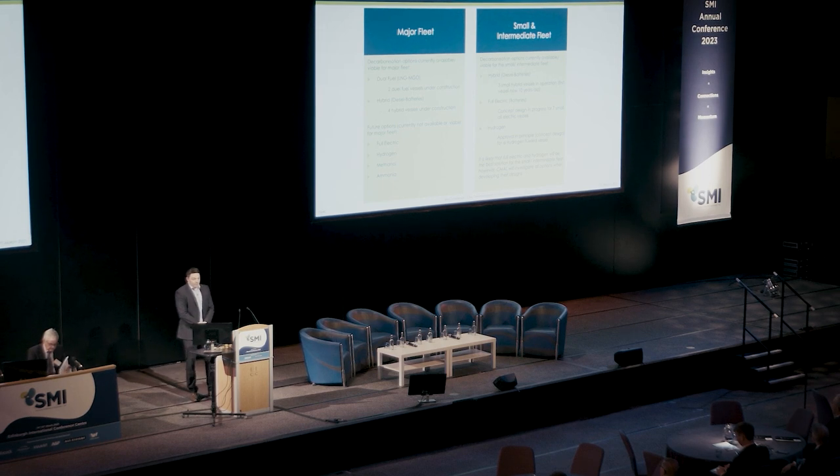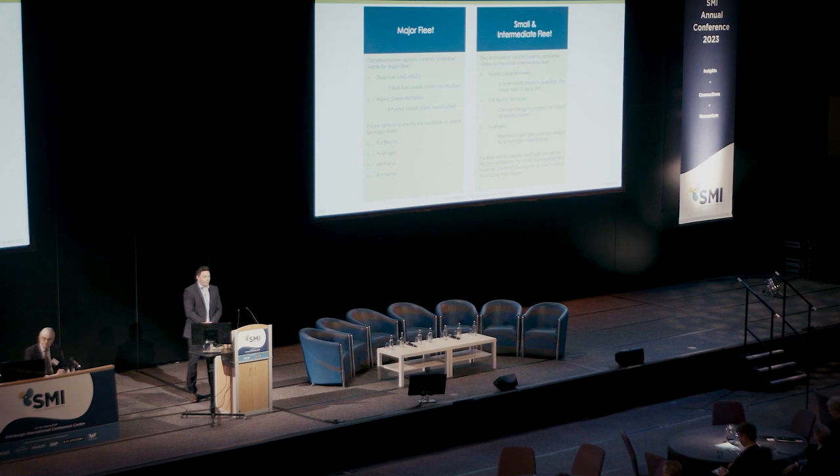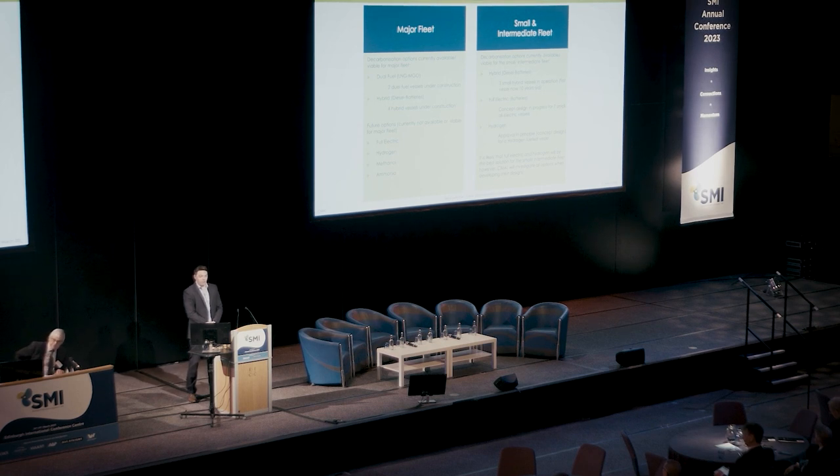In terms of the small and intermediate fleet, we had the world's first diesel-electric hybrid battery ro-ro vessel. They're all approaching around 10 years old now and just going through their first battery replacement program. For the SVRP — the small vessel replacement program — we're looking at electrifying seven of those, potentially up to ten. We also have an approved hydrogen design ready to go.